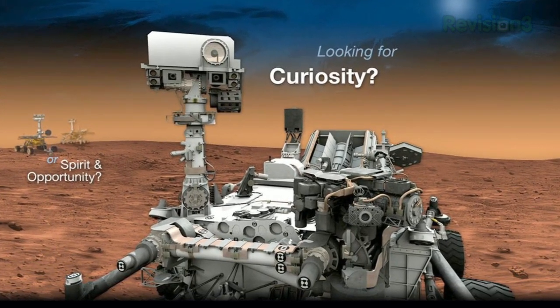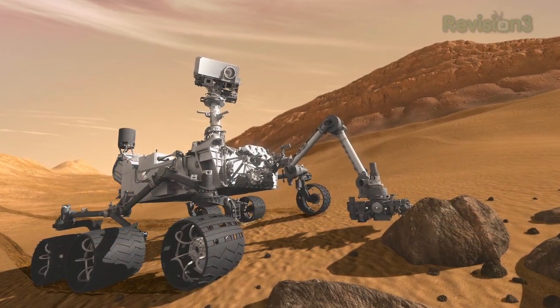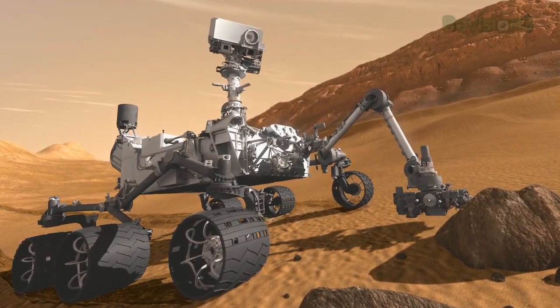After at least eight months en route traveling 13,000 miles per hour, the Mars Science Laboratory will attempt a brand new landing before sending the rover off in search of evidence of life on Mars. NASA will be streaming the event online and through various other media, including these must-download apps.